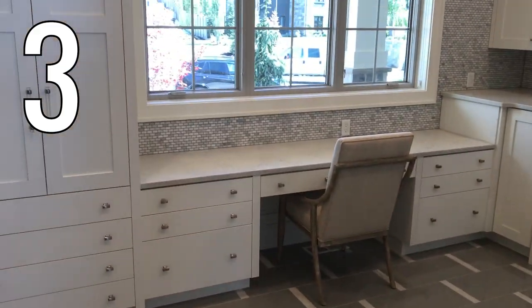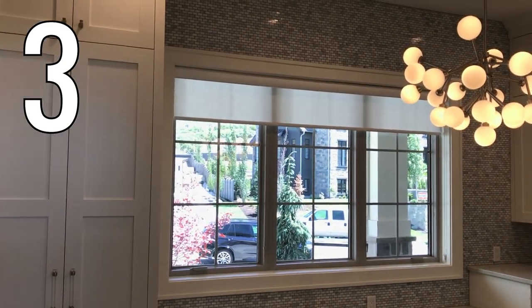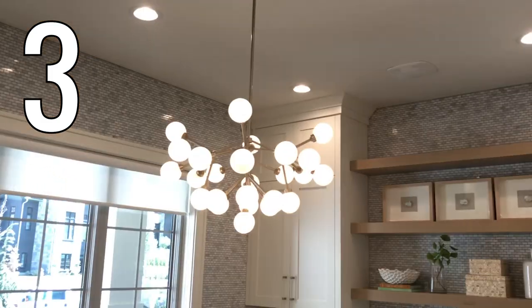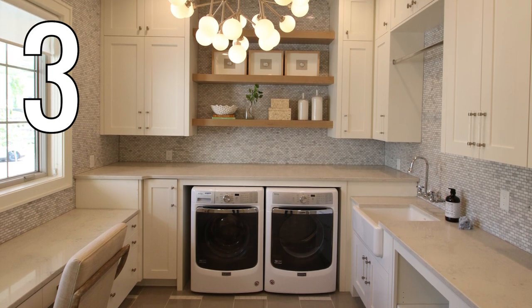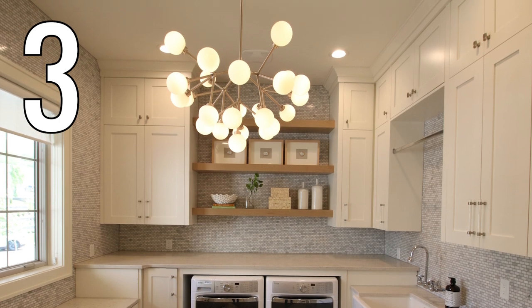Number three. This laundry room is big and beautiful. Light countertops and white cabinetry help this space feel even bigger and brighter. The small subway tile backsplash is a nice neutral white while still adding a little color. And the chandelier — a laundry room is a great place to add a beautiful statement light fixture.